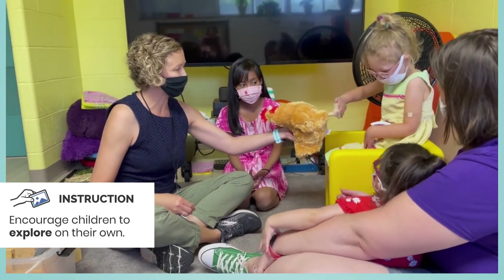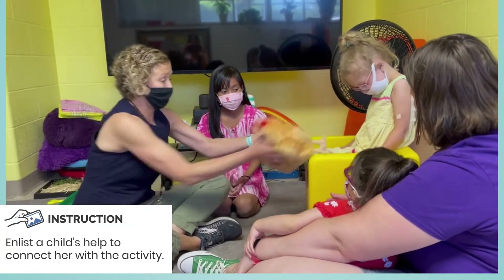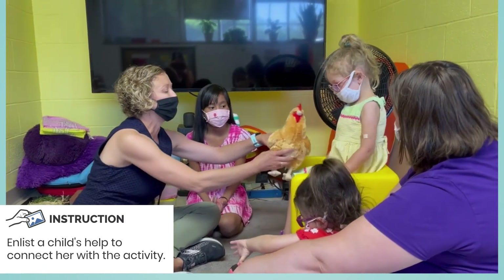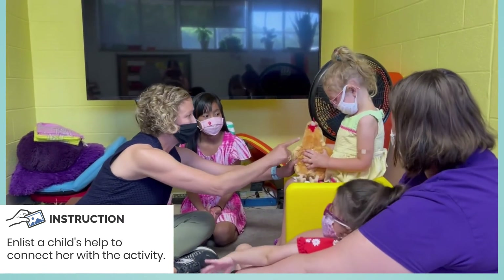Do you want to hold the chicken for us? Oh, that chicken tried to fly away! I might need some help. Will you hold on to her so she doesn't fly away? Be still, chicken.